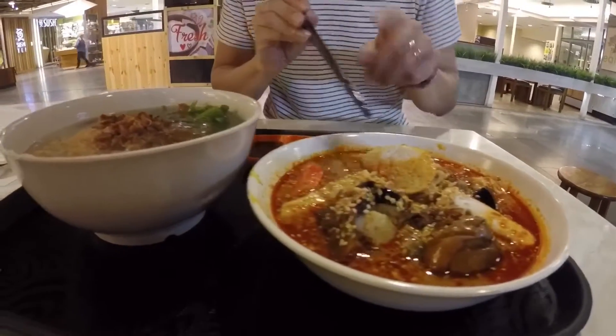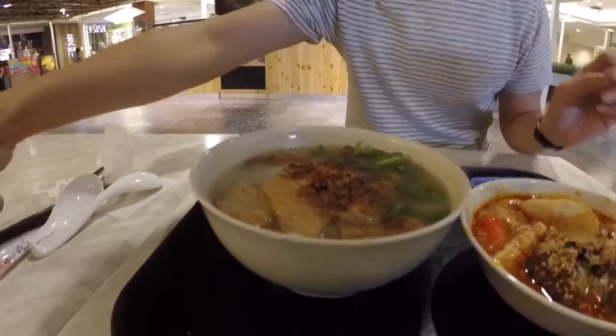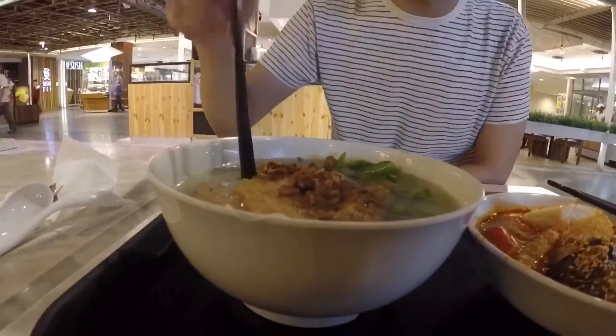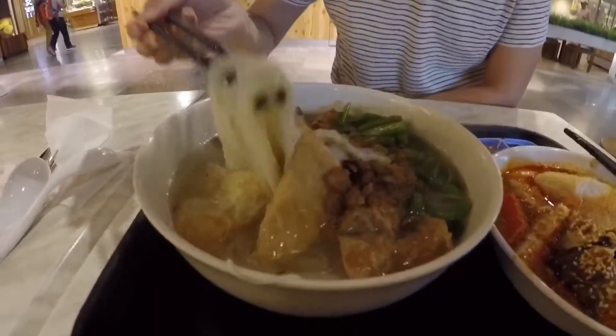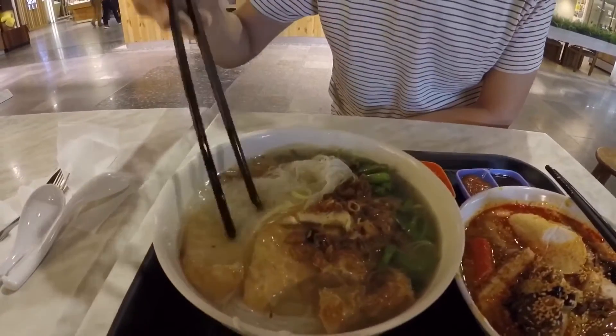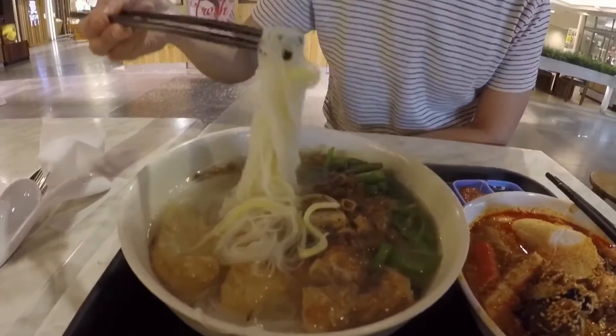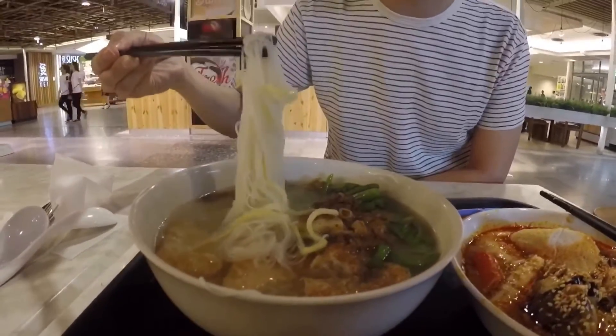So that's curry — a little bit spicy. For a softer palate, we actually have this clear soup just with noodles. There are two types of noodles in here: there's this yellow thick one which we call Mi Hoon, and this white thinner one which we call Mai Fun.